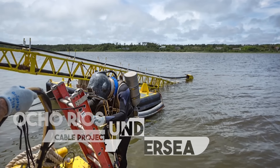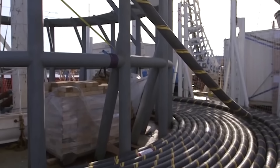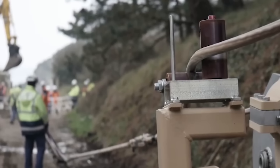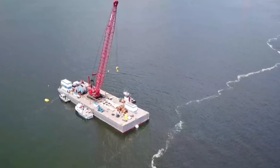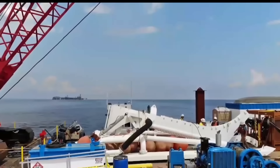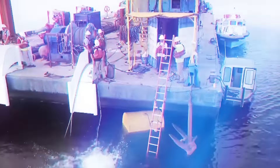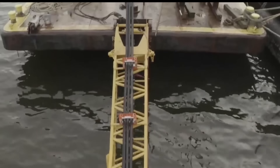Number 3: Ocho Rios Undersea Cable Project. This innovative project aims to revolutionize connectivity for Ocho Rios by connecting it directly to Miami with a specialized underwater cable, bringing lightning-fast internet to the island for the first time. This groundbreaking initiative will address Jamaica's nationwide need for improved internet access, acting as a digital bridge to the vast online world. High-speed internet will make the area more attractive to new businesses, leading to a surge in shops, restaurants, and exciting attractions, significantly boosting the local economy.